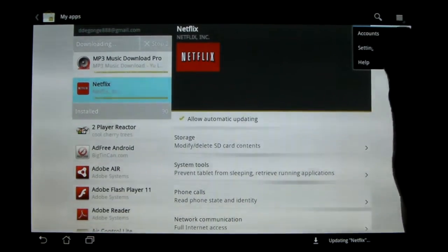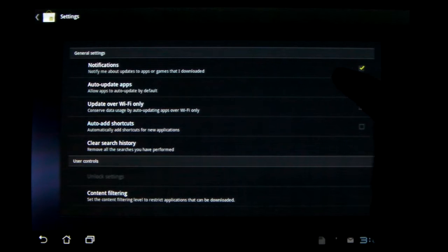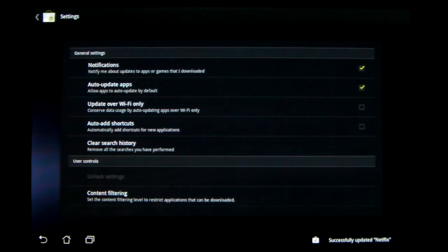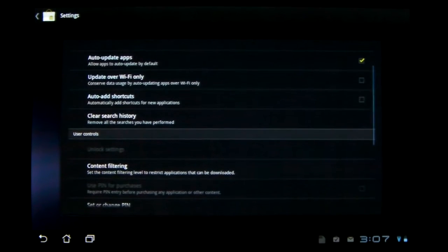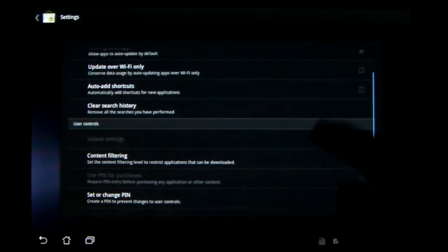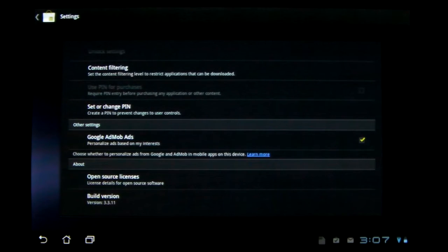Some nice new features in the settings: you can now turn on or off notifications. You can turn on auto-update whenever you install something, so now all your apps automatically update and you don't have to go through and check every single one. You can have it only update over Wi-Fi, which doesn't really apply to this. And you can shut off the auto-adding of shortcuts to the home screen, which I shut off because that used to be a pain. The rest of these settings are the same.